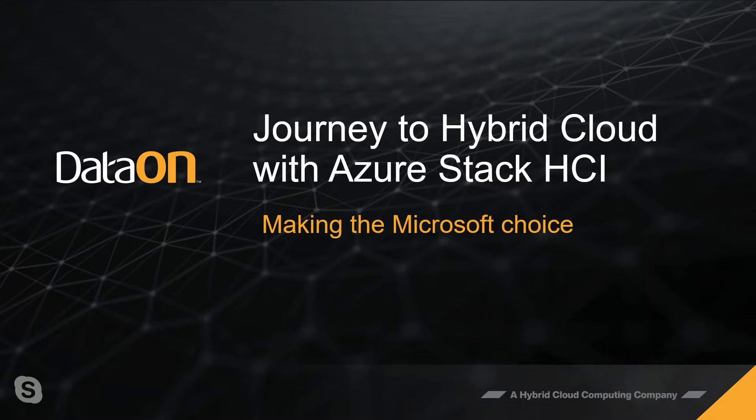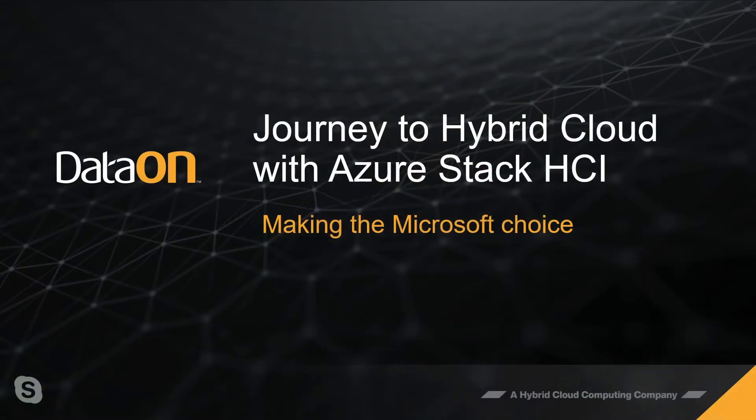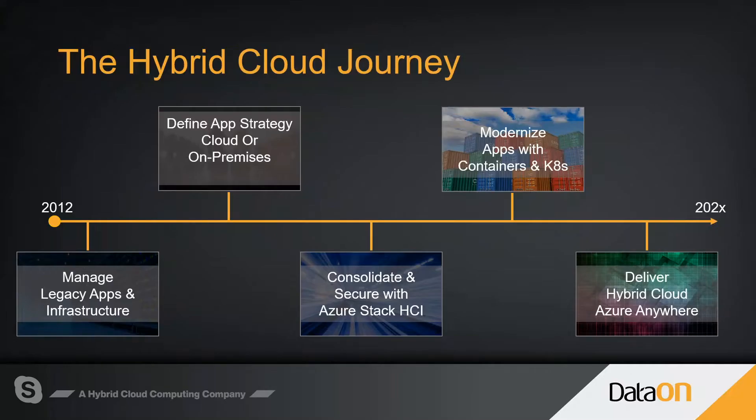At DataOn, they continue to innovate across not just the software piece but the hardware piece, to make sure that as a hybrid cloud computing company they bring the latest innovation to end-user customers. With the new Azure Stack HCI, you have the ability to deliver and customize the type of infrastructure you build for specific workloads. In this particular engagement, they're looking at a two-node solution leveraging Optane performance and QLC capacity from Intel to ensure the performance necessary to run customer workloads.